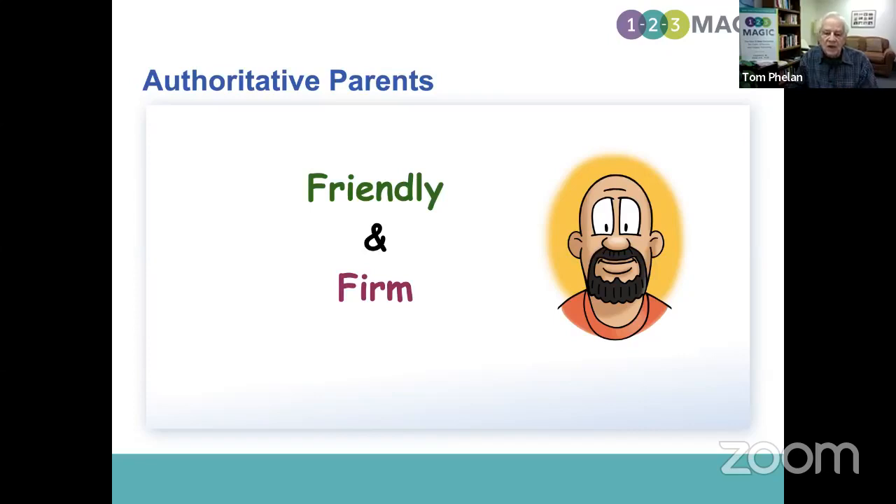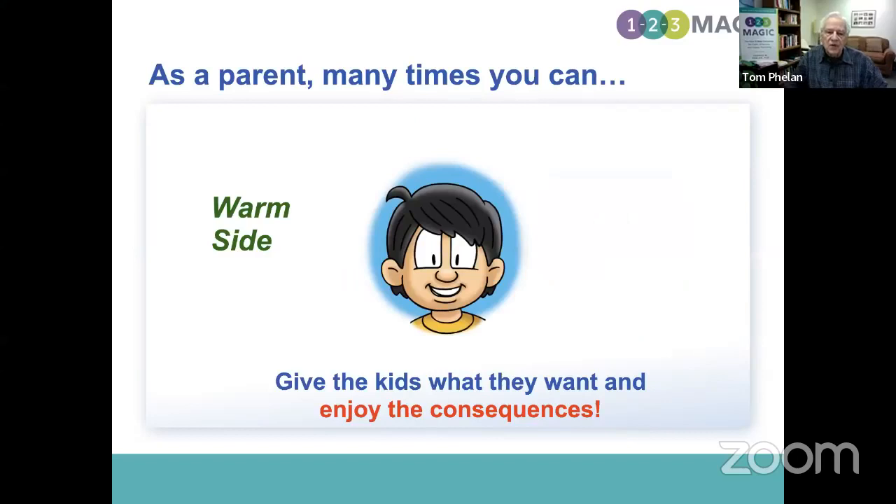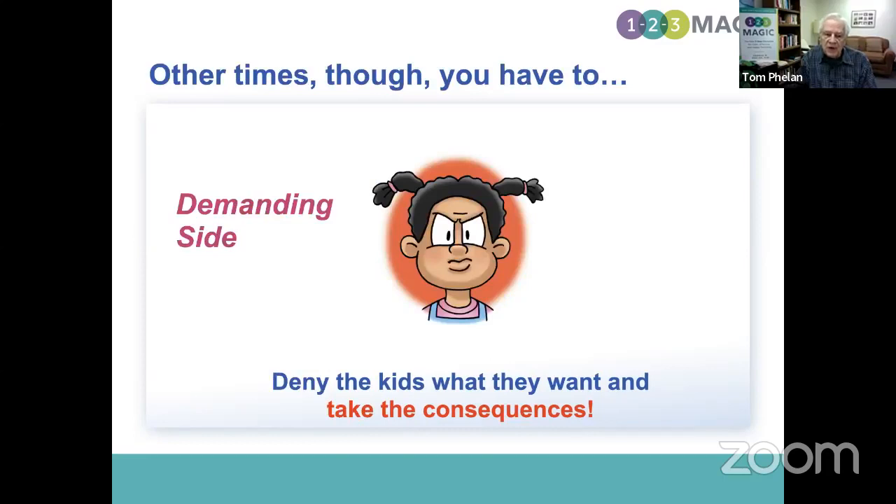What we're going to do today is tell you the six kinds of testing and manipulation, and then ask the million-dollar question in regard to testing and your kids. The first one, I'm sure you know, is badgering: why, why, why? Please, please, please. Just this once, just this once. It's obnoxious repetition.